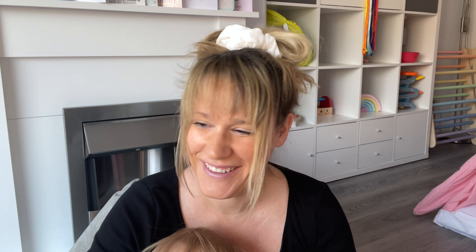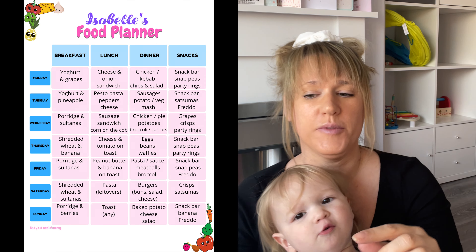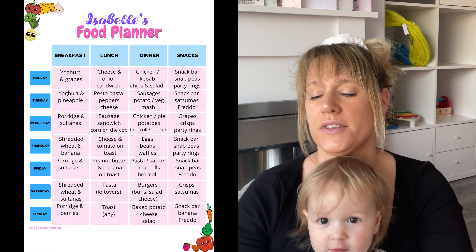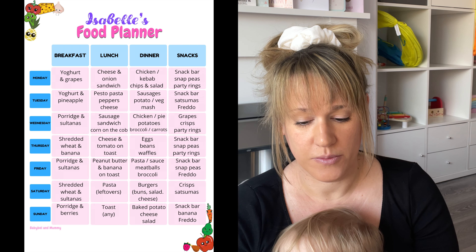For breakfast we're not particularly adventurous: yogurts and grapes, yogurts and pineapple — the pineapple is in the cupboard — porridge and sultanas, shredded wheat and banana, porridge and sultanas again, shredded wheat and sultanas, and then porridge and berries. The berries are frozen from the freezer and I have to remember to get them out the night before, otherwise you end up with frozen berries in your porridge.